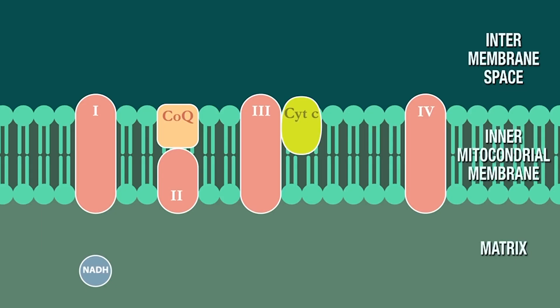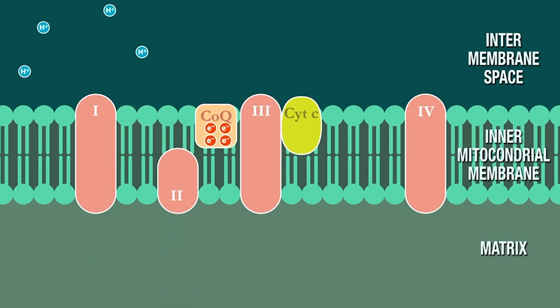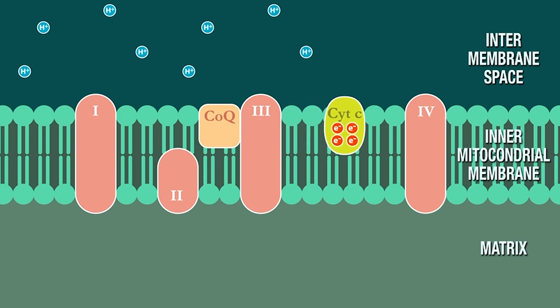So if we want to produce energy, which all of us do, we need stimulation of cytochrome C. We need high energy density coming into the system — the NAD and FADH2. We need CoQ10 to move it, and then we need cytochrome C to move those electrons again. It's critical in this entire process.